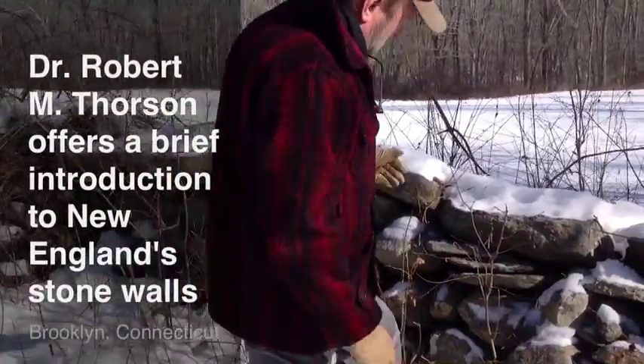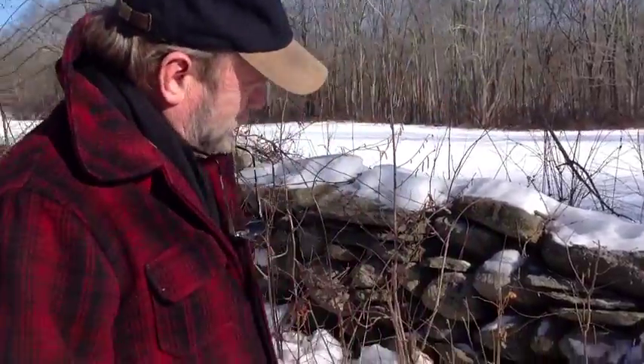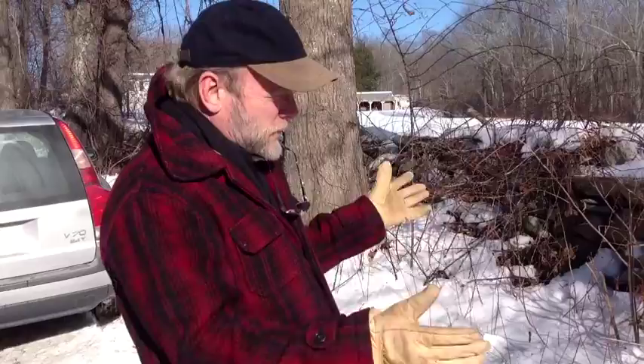First of all, how high is it? It's thigh high — that tells you something. Second of all, you have to be able to take apart the wall from the stones. So let's start with just the stones.